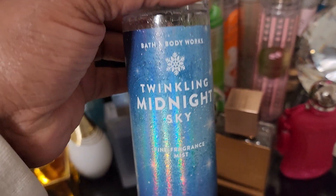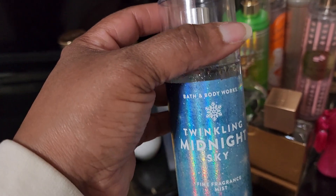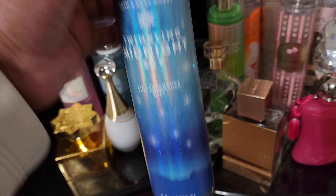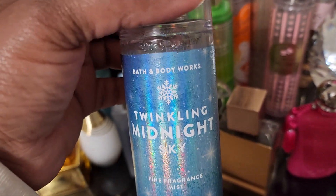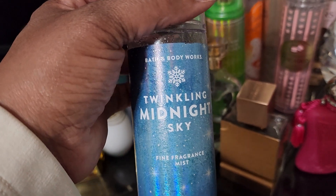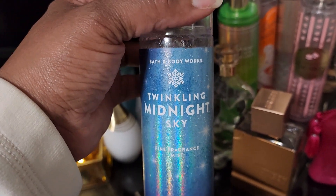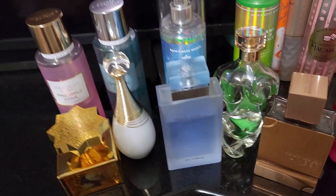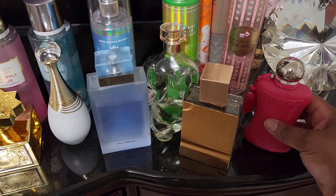I'm actually enjoying the scent of Twinkling Midnight Sky. When I first got it I really liked it, but when I pulled it out to wear and put it on this tray I wasn't really feeling it. But I am enjoying wearing this — it has a brightness to it. I thought it was going to be deeper, but it still has some depth while also having brightness. I'm enjoying it.